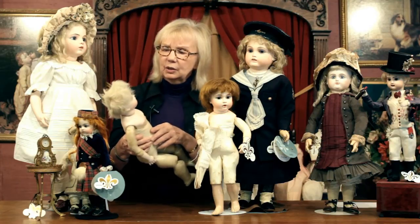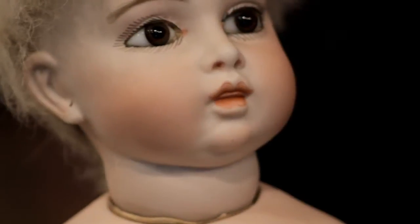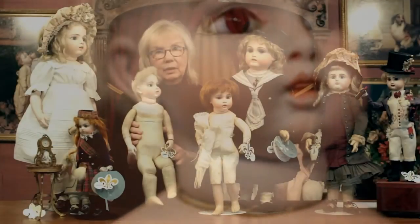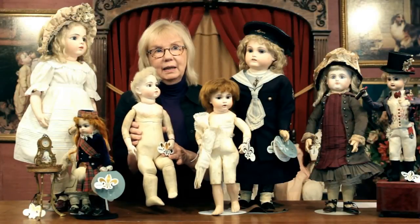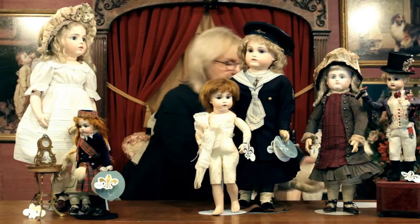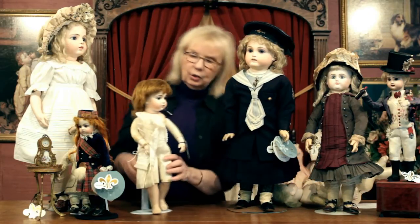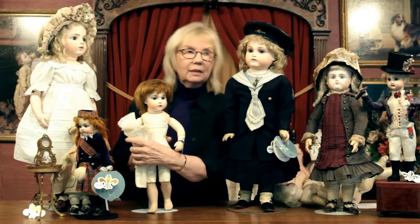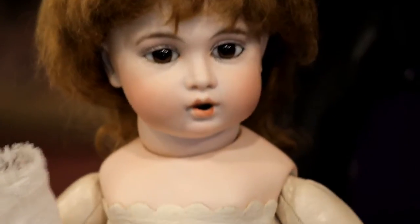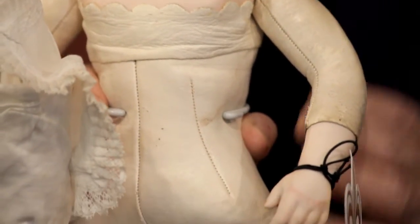She has little painted teeth and there's a space between her mouth. It wasn't just a sculpting technique — it had a purpose. And its purpose appears in the other model we're showing you, which is the Téteur, the Baby Téteur, marketed by Bru as the nursing Bru.